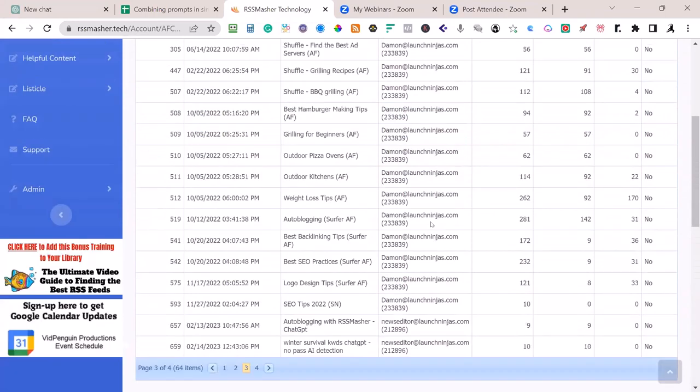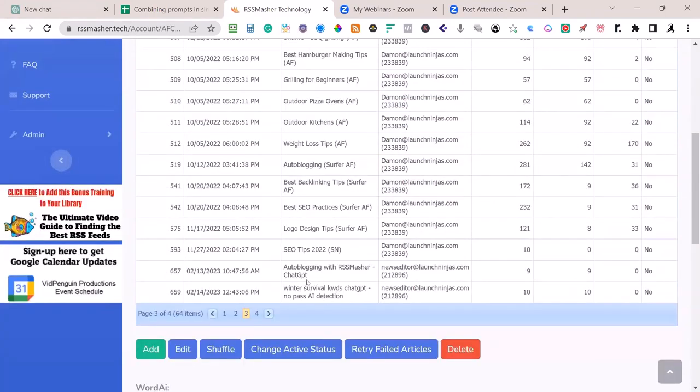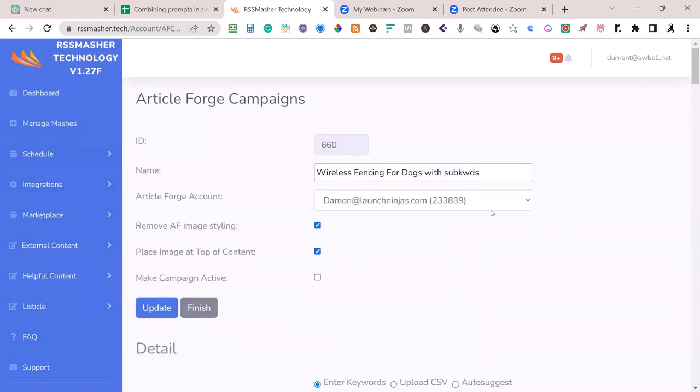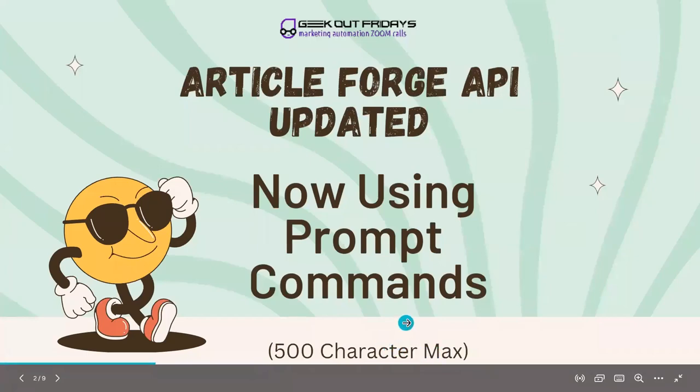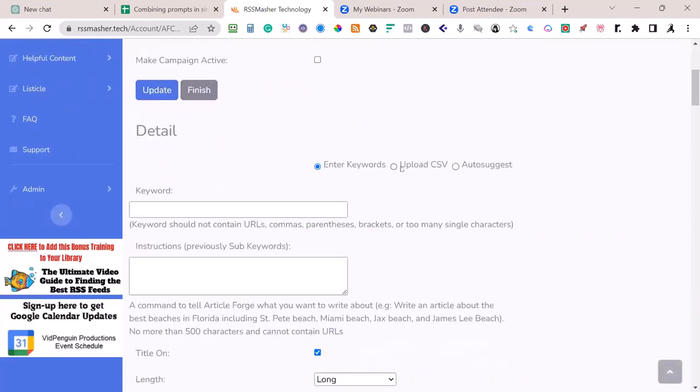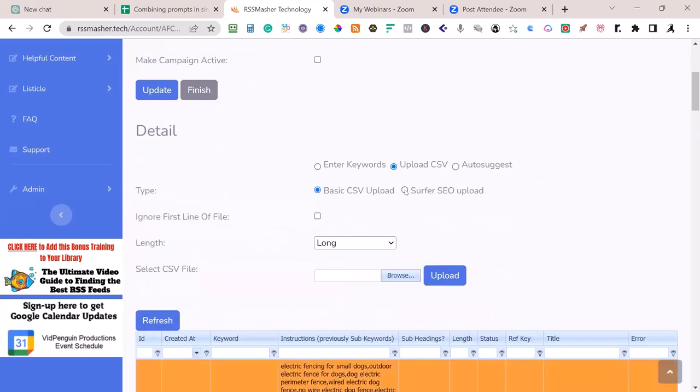I'm going to page three to look at some of the later ones — just some ideas I was testing. I used it with Chat, turned off the AI detection, left it on, trying different variables. I like testing things and running through a series of tests. Some of these actually failed. The reason they failed is they implemented a 500-word character max. That's one of the big changes — we're changing our automation so we're going to cut it off at 500 characters.